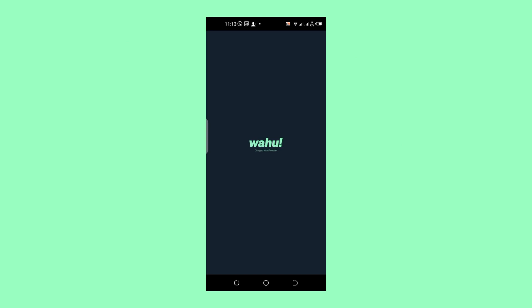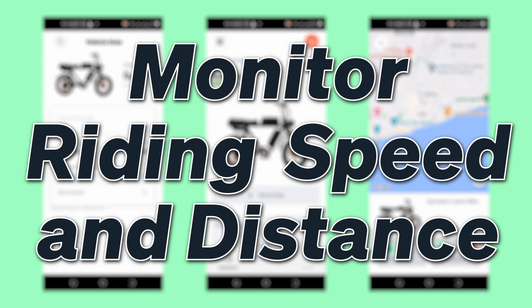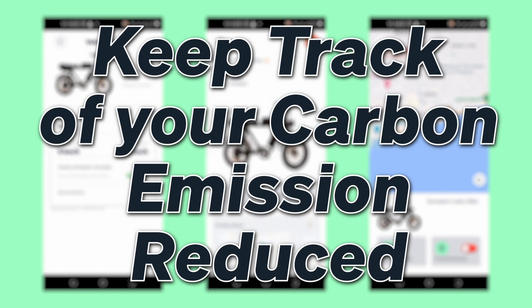The Wahoo app is designed to keep you informed on the go. With it, you can check your battery status, monitor your average riding speed and total distance, and even keep track of your carbon emissions reduced.